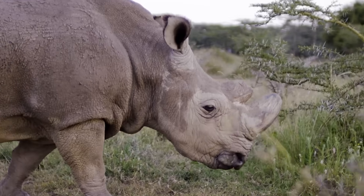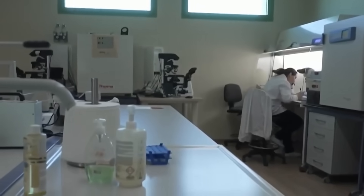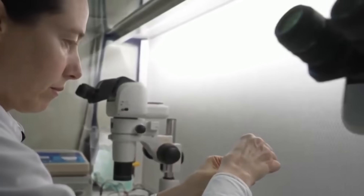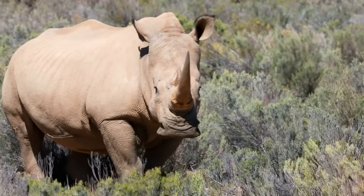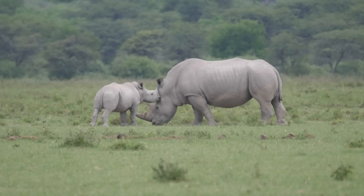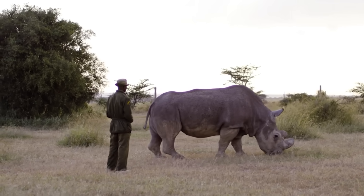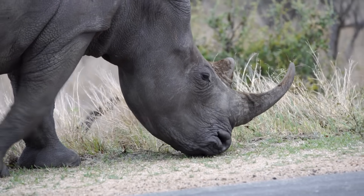The northern white rhino was nearly extinct by 2018 — only two left in the world, both female. Scientists in Kenya, along with the Leibniz Institute for Zoo and Wildlife Research in Germany and the San Diego Zoo's Frozen Zoo, collected eggs from the two surviving females and used frozen sperm from males that had already died. The plan is to make embryos in the lab and implant them into southern white rhino females as surrogate moms, so the babies would be northern white rhinos born from a closely related species. Rhinos have really long pregnancies, around 16 months, and getting in vitro fertilization to work in rhinos is super tricky. But the team has already made some healthy embryos, and they're focused on getting one to develop into a living calf. If this works, the northern white rhino would go from being basically extinct to having a real chance at survival — it's a long road, but probably the species' only chance.